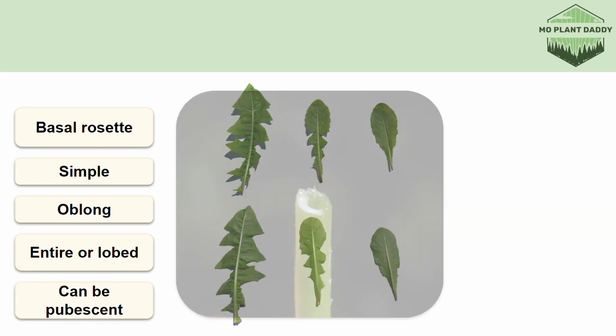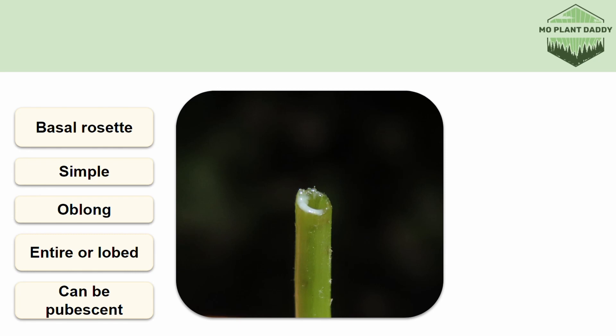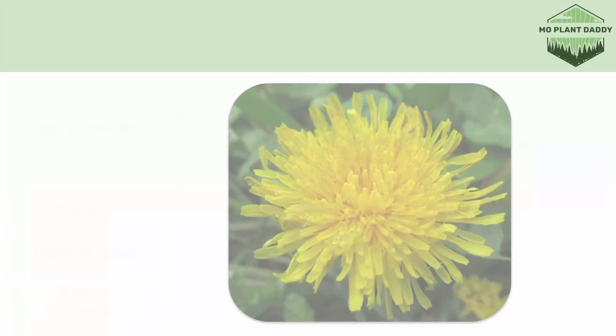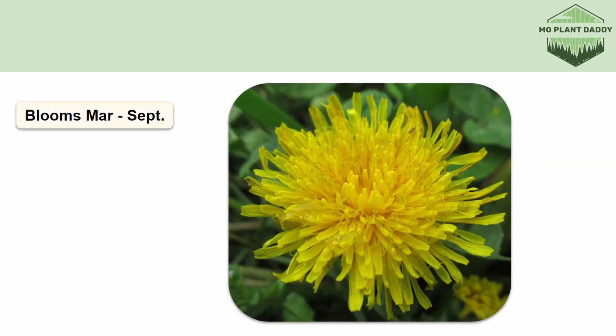Lastly, if you cut open the stem of a dandelion, you'll see that it's hollow and has a white milky sap. This sap does contain latex. Dandelions bloom March to September, but that range may be expanded a bit depending on the weather during that year, because they'll bloom if it's still warm.